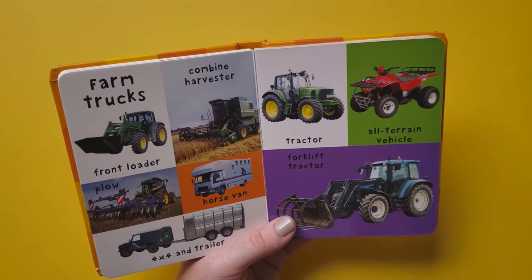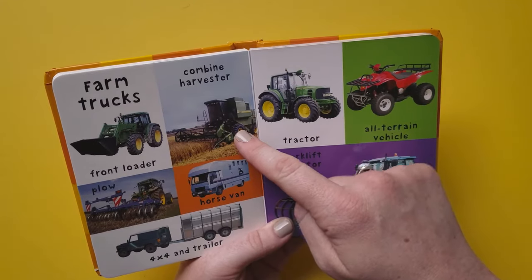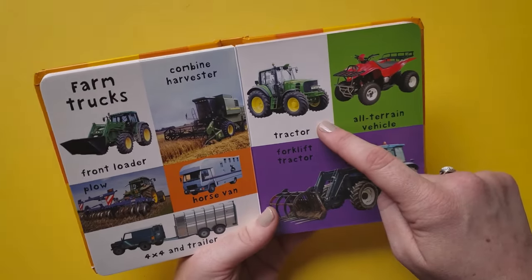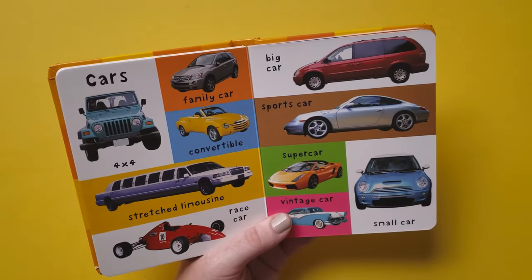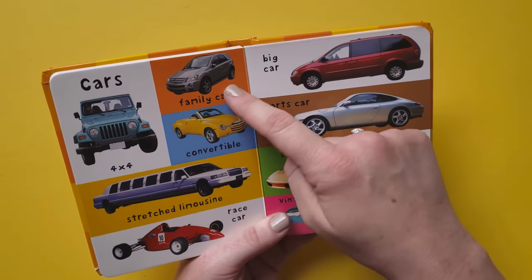Farm trucks: front loader, combine harvester, plow, horse van, 4x4 and trailer, tractor, all-terrain vehicle, forklift tractor. Cars: 4x4 family car.